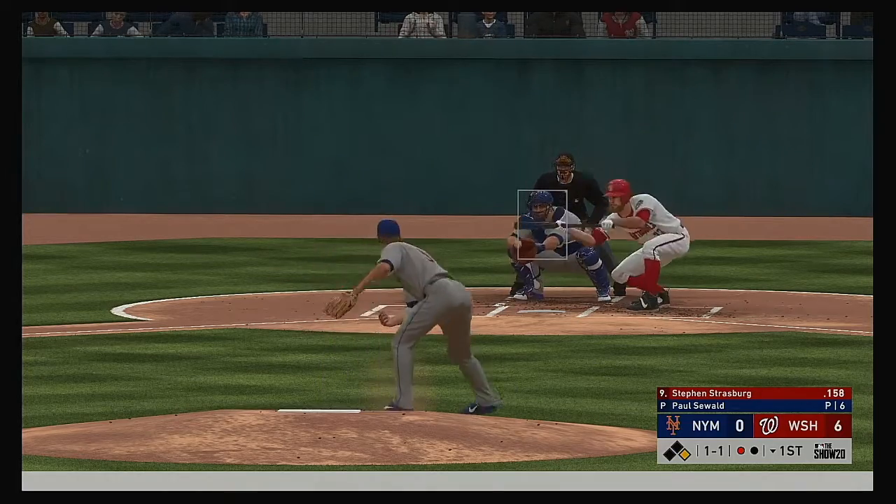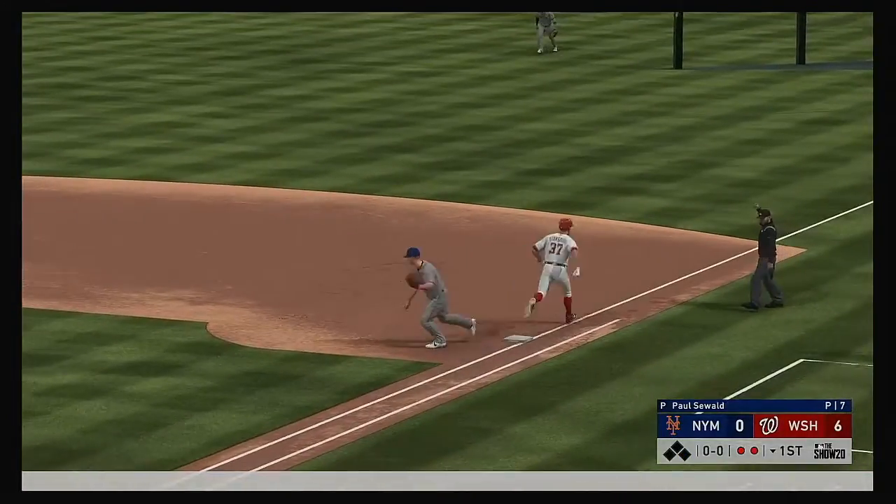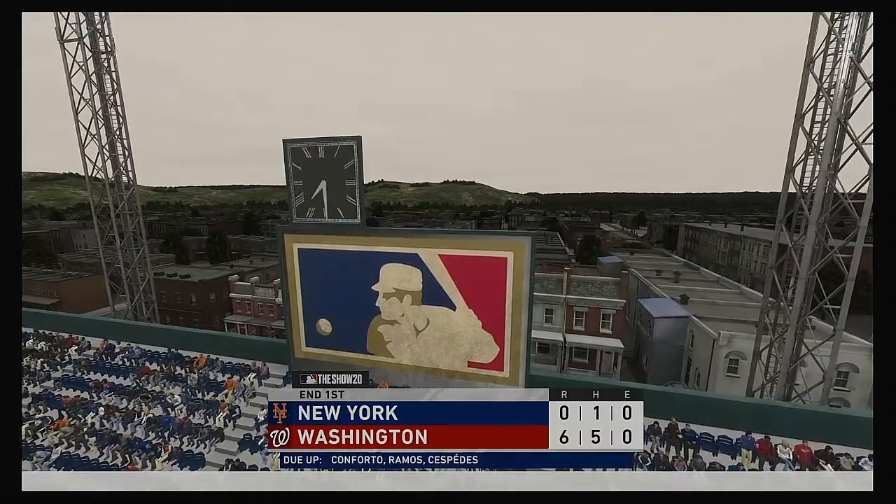At the plate, Steven Strasburg — they will have him bunting with one away as he gets this one down. Relay to first in time, and just like that the side is retired.